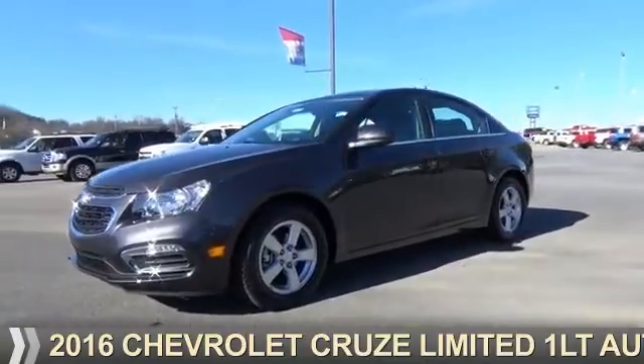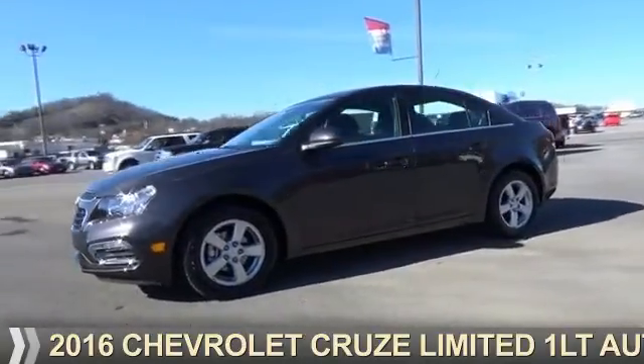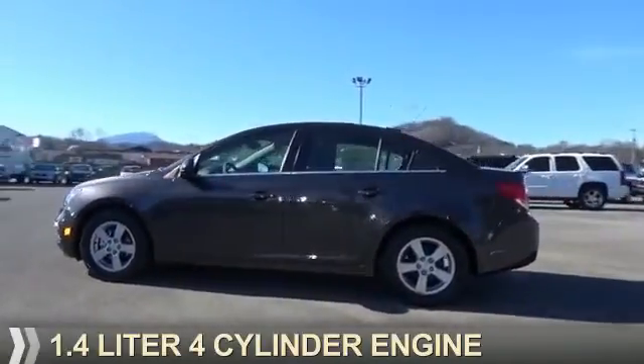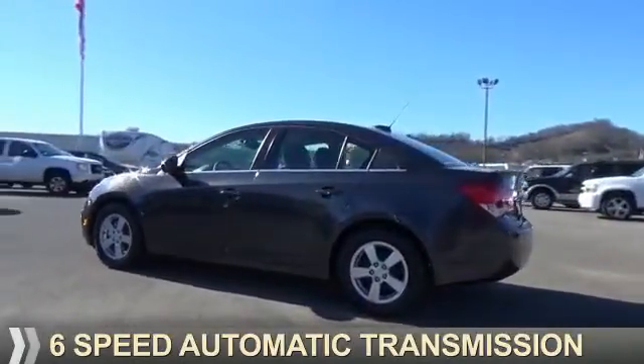Presenting the 2016 Chevrolet Cruze Limited. It's powered by front-wheel drive, a 1.4-liter 4-cylinder engine, and a 6-speed automatic transmission.